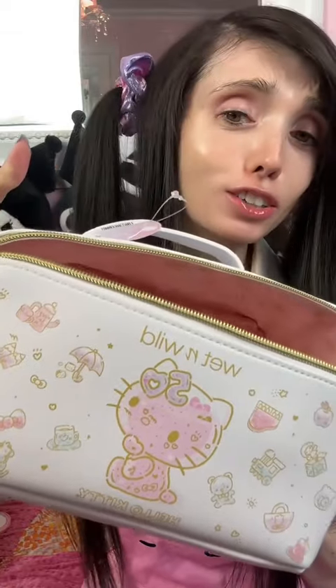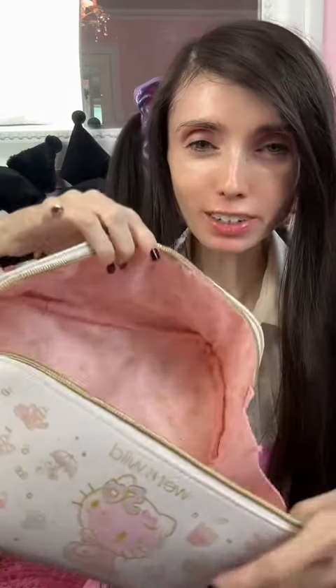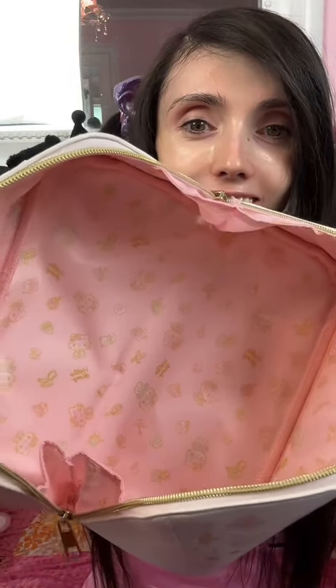Today I'm trying a bunch of new makeup from the Wet and Wild Hello Kitty collab. I love Hello Kitty, so I ordered all this makeup from Walmart and I'm super excited to try it. Everything looks super cute. One of the things in this collection is this bag — it's seriously so adorable, bigger than I expected, and even the inside is covered in Hello Kitty. It is the Hello Kitty 50th anniversary!